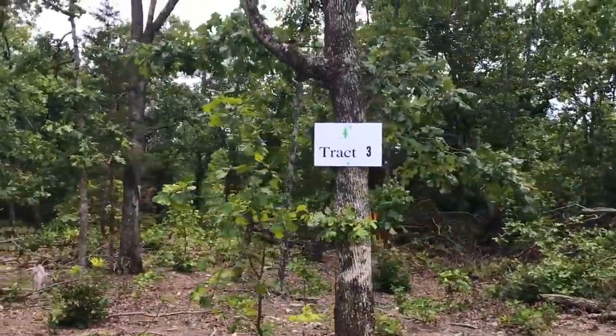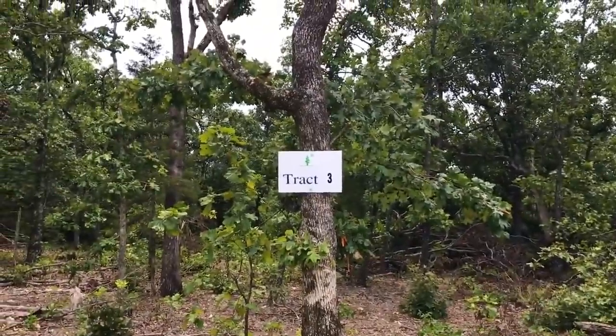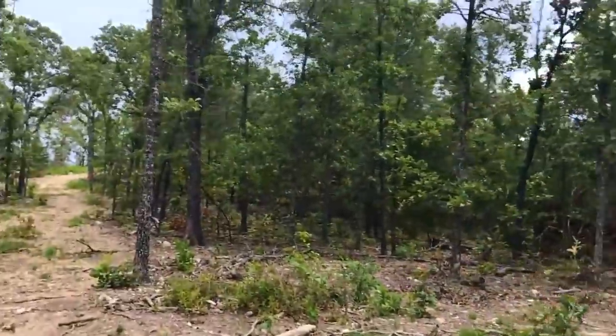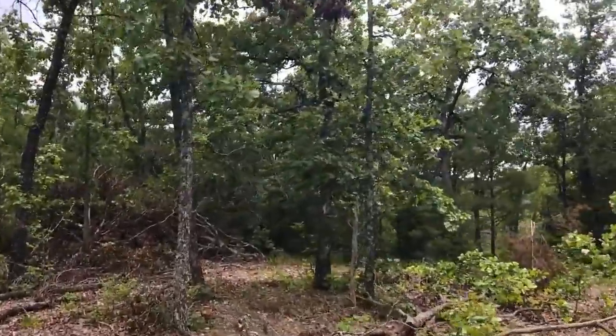So there you have it — Track Three at Hawk's Roost. Pleasantly surprised by how this property looks. You definitely want a truck or an SUV out here on the gravel easement roads, but I did want to check out this little trail that goes back — this looked really cool.